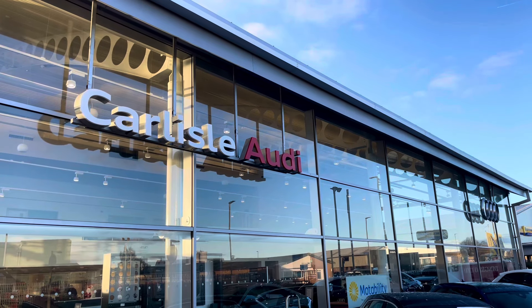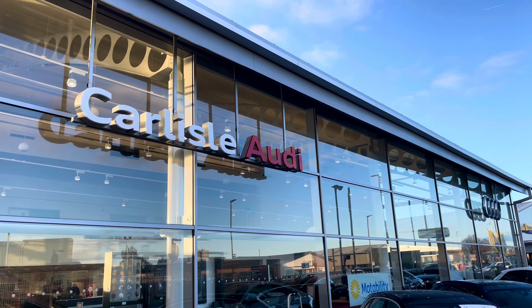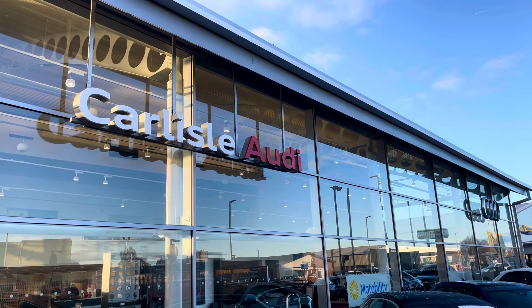For more information on this vehicle or to arrange a test drive, please call us on 01228 371516 or enquire online now.